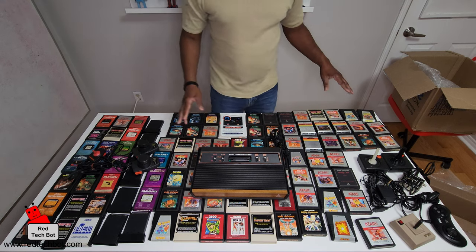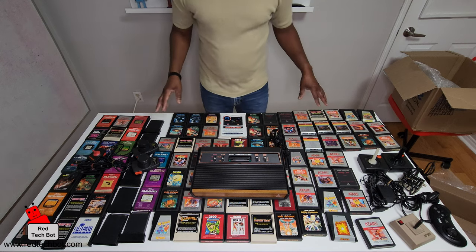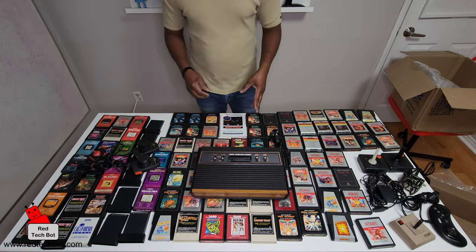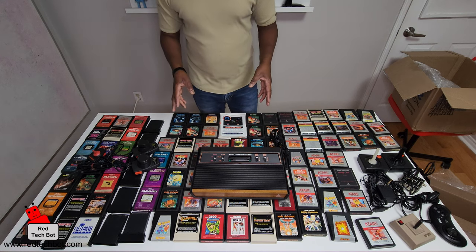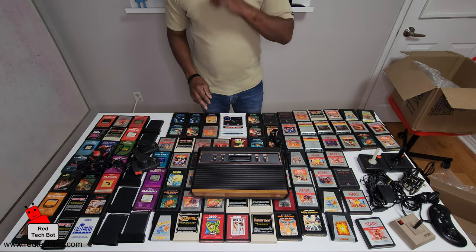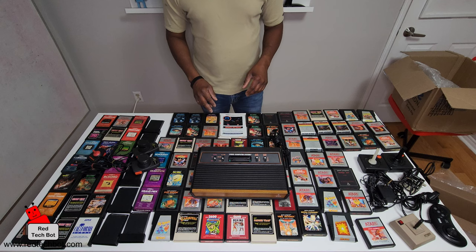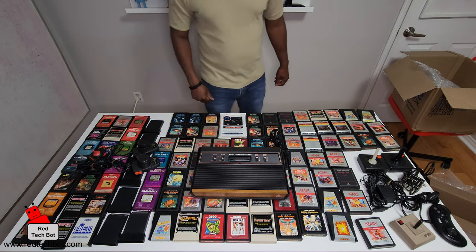Anyway guys, I hope you enjoyed this Richie's Gaming and Gadgets and Gizmos video — the unboxing of the Atari 2600, with a ton of games. This brings back memories. I'm actually going to set this up because I do have an old school TV, and I'm going to hook it up — I might even show some gameplay once I get it set up. So until next time, stay safe and happy gaming — bye bye!